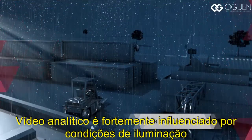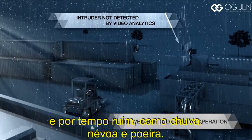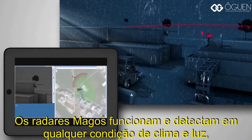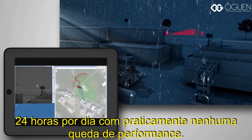Video analytics is heavily influenced by lighting conditions and bad weather like rain, fog, and dust. Magos radars work and detect at all weather and lighting conditions, 24/7, with near-zero performance degradation.